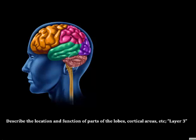Within the frontal lobe, we have Broca's area, which is important for our ability to speak. And in the temporal area, we have Wernicke's area, which is important for language comprehension and expression.